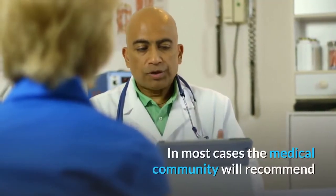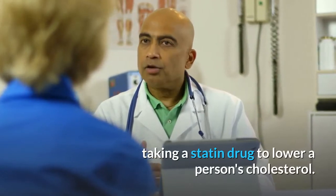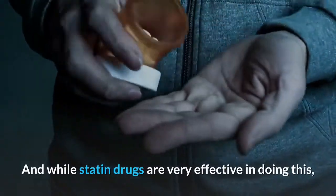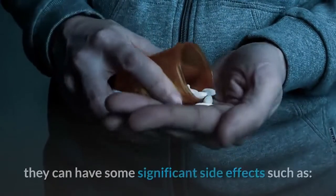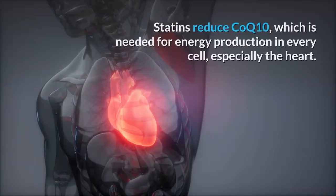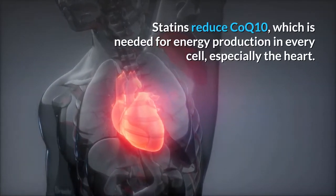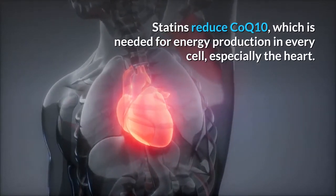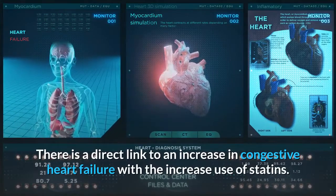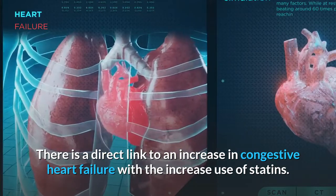In most cases, the medical community will recommend taking a statin drug to lower a person's cholesterol. And while statin drugs are very effective in doing this, they can also have some significant side effects, such as statins reduce coenzyme Q10, which is needed for energy production in every cell, especially the heart. There is a direct link to an increase in congestive heart failure with the increased use of statins.